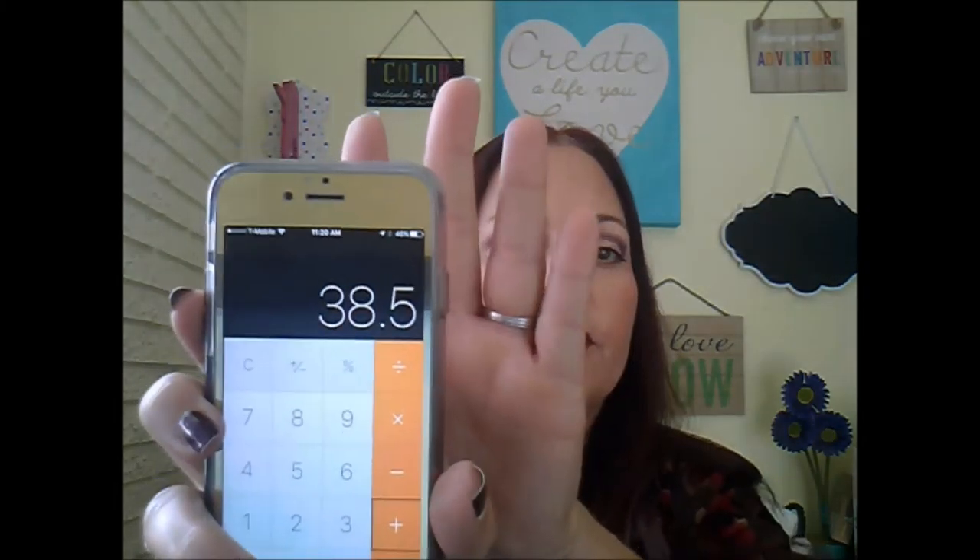Adding up the box value quickly: the lipstick is $23.50, the Apotera body oil is $7, the Beldi soap is $5, and the serum is $3 — so about $38.50 total value. And you pay around $15 for the box, so not bad at all. I'm excited to try all these products.